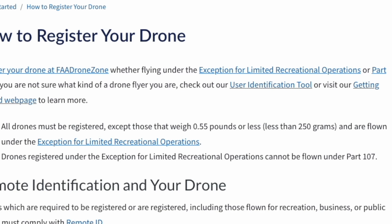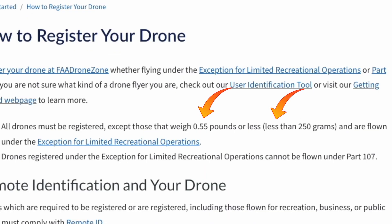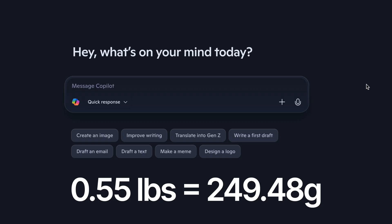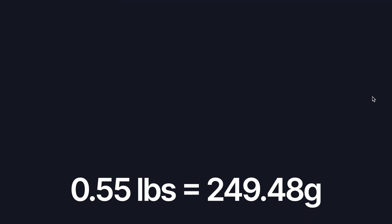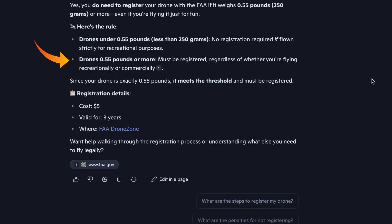The reason the FAA put less than 250 grams in parentheses is because they want you to know that 0.55 pounds is less than 250 grams. 0.55 pounds does not equal 250 grams — it equals exactly 249.48 grams. And for those of you who have been using ChatGPT to get the correct answer — ChatGPT is going to get it wrong also. ChatGPT says you must register a drone if it weighs 0.55 pounds or 250 grams, thinking both weights are equal. ChatGPT is wrong.